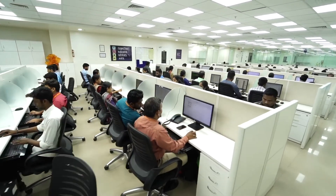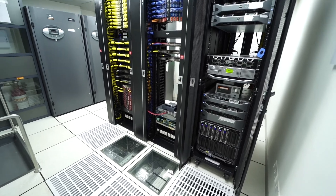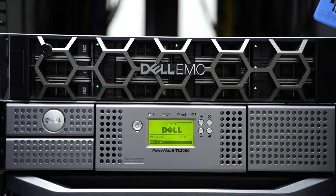This is a view of our production floor in Chennai. The data center is equally high-tech in Chennai as it is in Hyderabad.